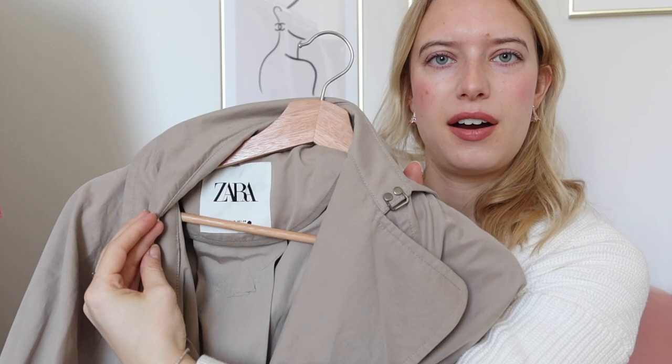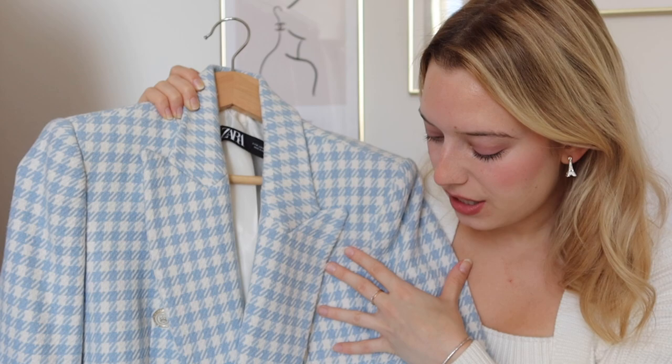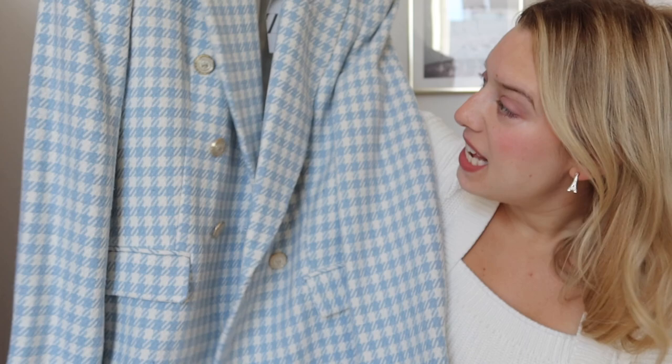This is from Zara, surprise surprise. And then I got this blazer because I thought it would be really cool to pair with a mini skirt, tights, and boots. It's a houndstooth blazer with gold and white buttons — it's a little more elevated. I thought you could wear it to a cute brunch, a high tea, or even to work depending on the office. I didn't get to wear it because I didn't have the right skirts and boots packed with me, but I know I'll get a chance to wear it in the future.